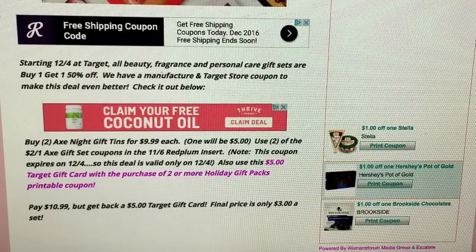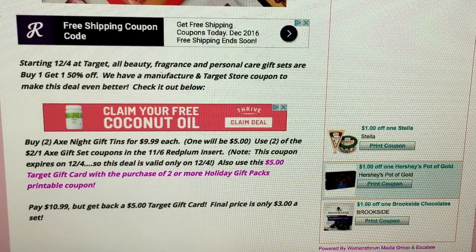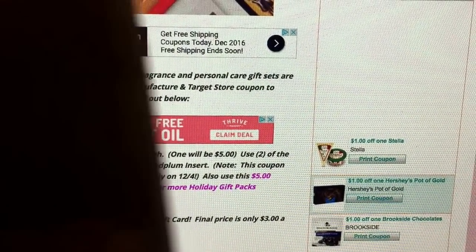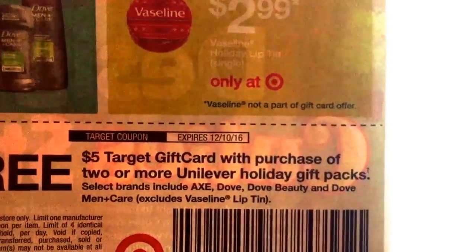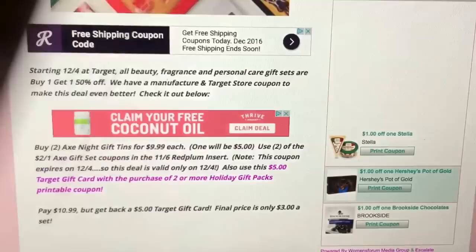If you want to grab these for $3 at Target, you need to get out and get them before the coupon expires. We also have the $5 Target gift card with the purchase of two or more holiday gift packs. It is a printable coupon available from Target.com. Select brands included with this gift card are Axe, Dove, Dove Beauty, and Dove Men Plus Care. It excludes Vaseline lip tins — those little $2.99 lip tins are excluded.